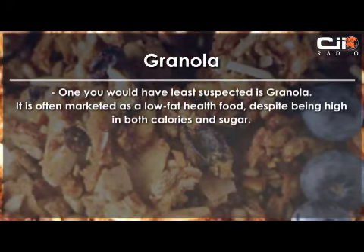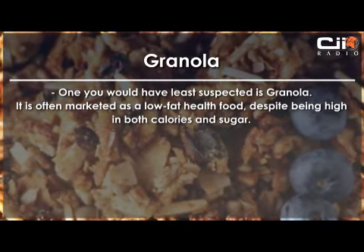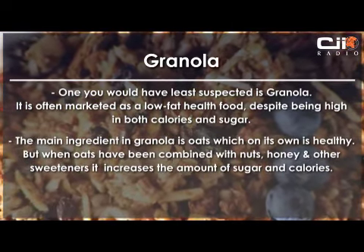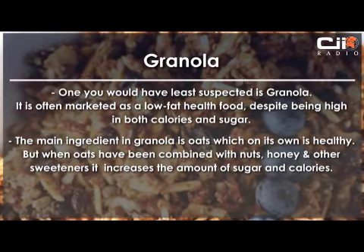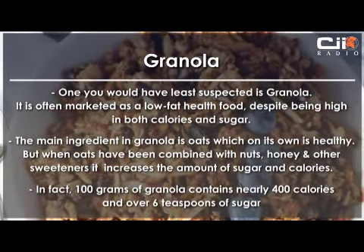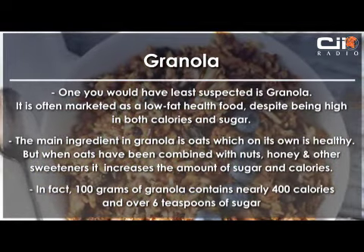One you would have least suspected is granola. It's often marketed as a low-fat health food, despite being high in both calories and sugar. The main ingredient is oats, which is healthy on its own, but when oats are combined with nuts, honey, and other sweeteners, it increases the sugar and calorie content. In fact, 100 grams of granola contains nearly 400 calories and over 6 teaspoons of sugar.